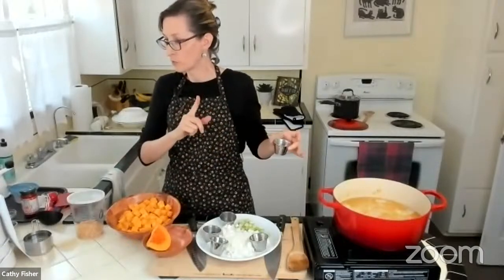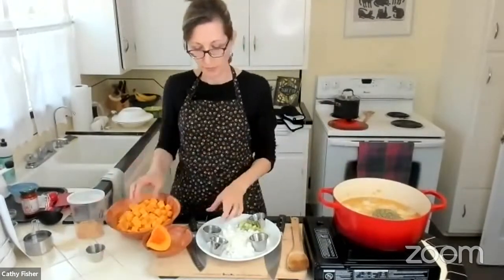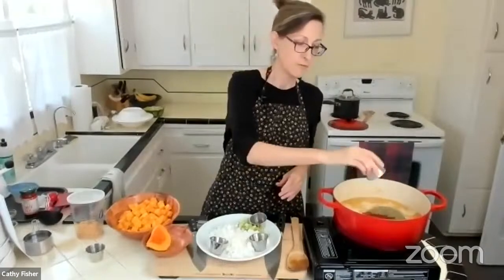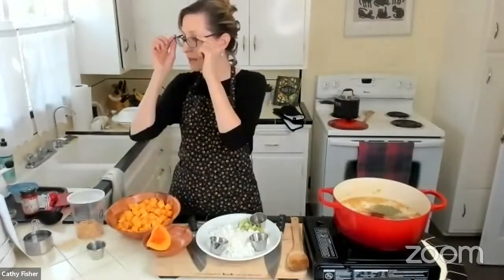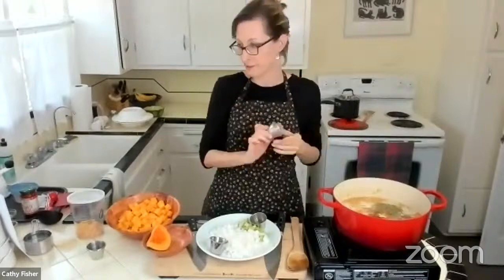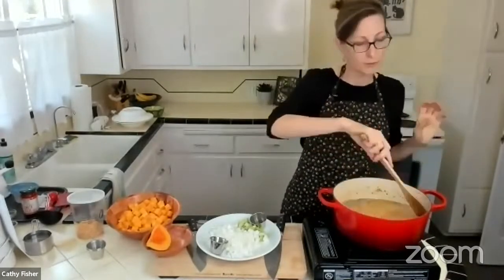We added the one cup of water and now we're going to add spices. One and a half tablespoons dried Italian seasoning — basil, oregano, thyme, that sort of thing. Then one and a half teaspoons of paprika. If you like a smoky flavor, you can use smoked paprika. Then one and a quarter teaspoon granulated garlic — I prefer granulated over powder because it disperses easier in soups and stews instead of clumping.